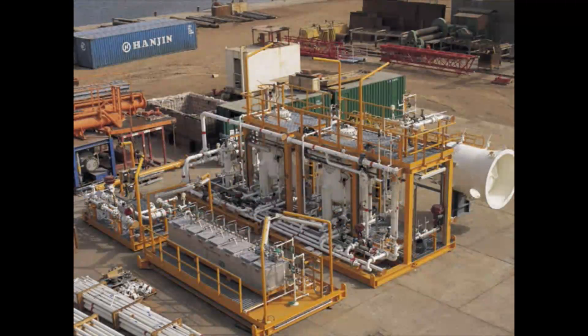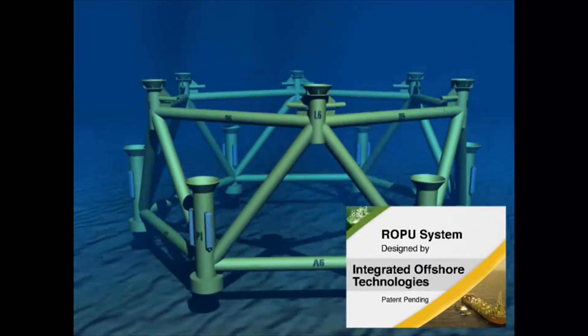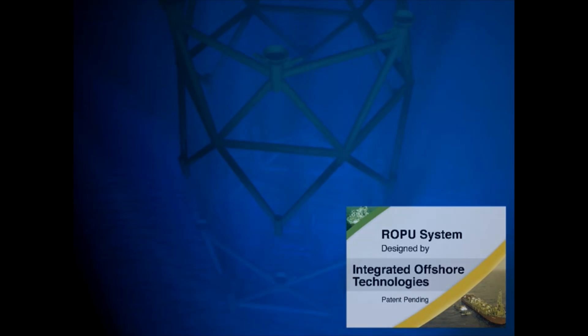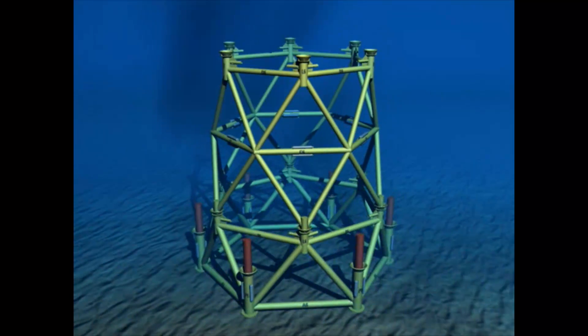These can include process separation, gas compression, water injection, power generation, control equipment and other process facilities. Over the next few minutes we will demonstrate the capabilities and advantages of our bespoke solution for marginal field developments using our relocatable offshore production unit, or ROPU for short. Patents are currently in progress worldwide for these innovative applications.